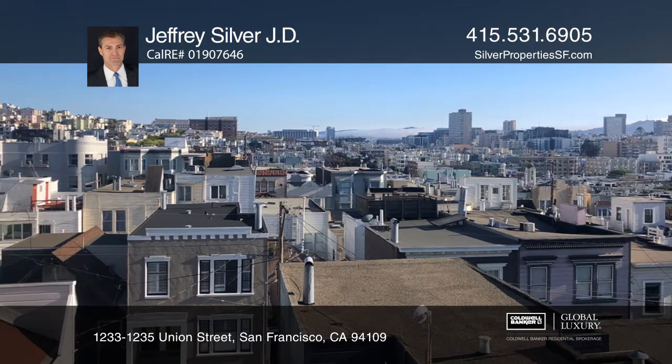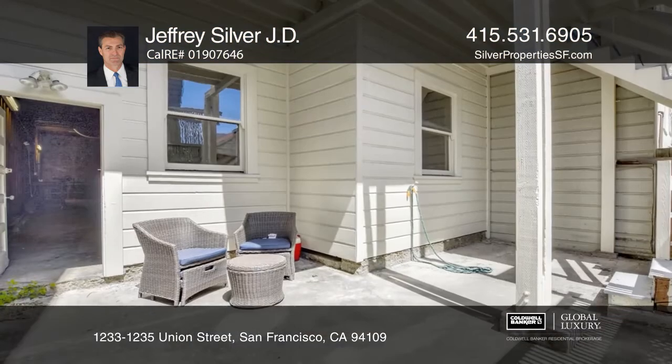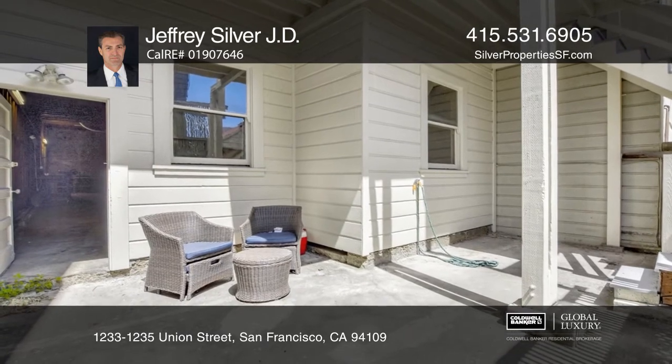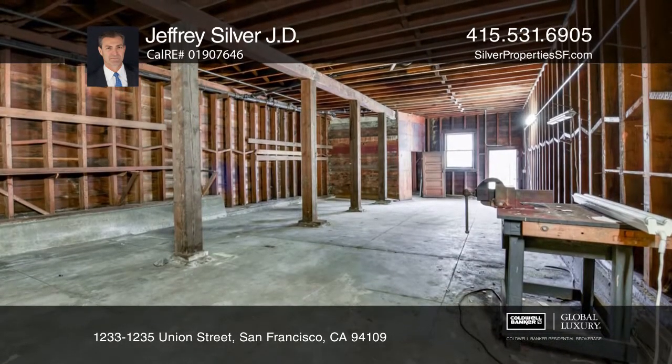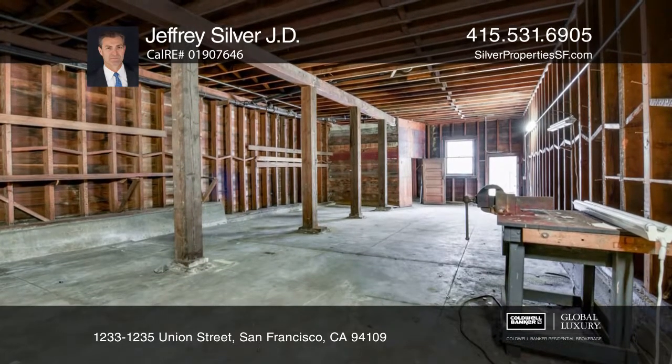The upper unit offers sensational southern views of Sutro Tower. An additional room on the ground level, ample storage spaces, and 3-car parking round off this great property.